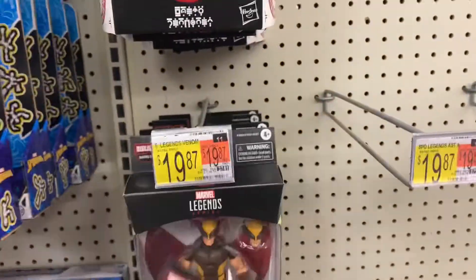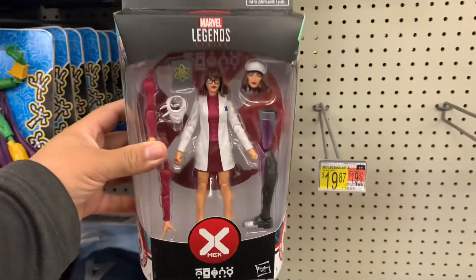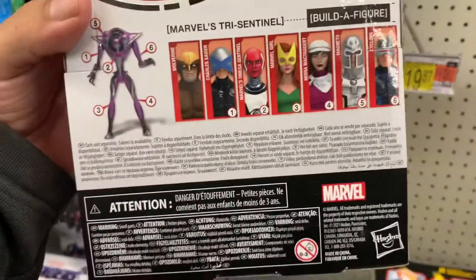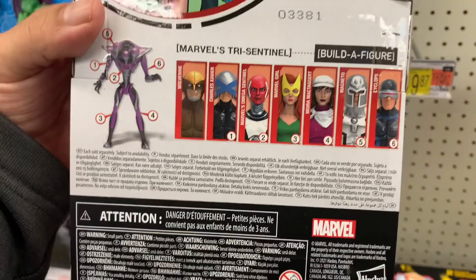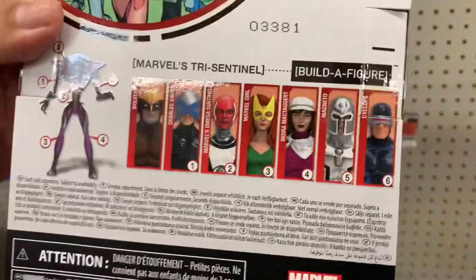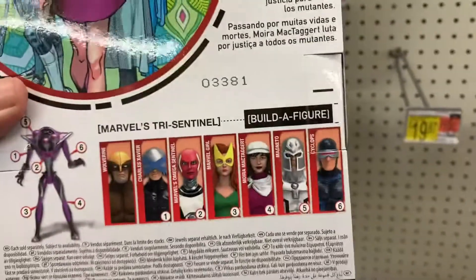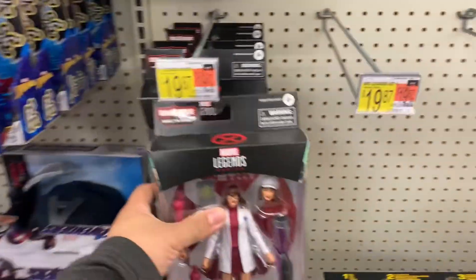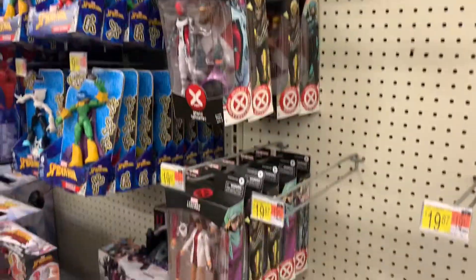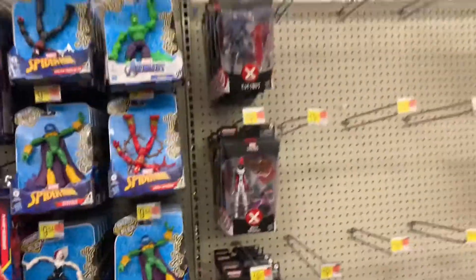This one I know — people are looking for this one for sure. Oh, what's her name? Moira. Yeah, Marvel Girl. But they have the whole wave here, they have a bunch actually — they probably just took them out. That's like two sets.